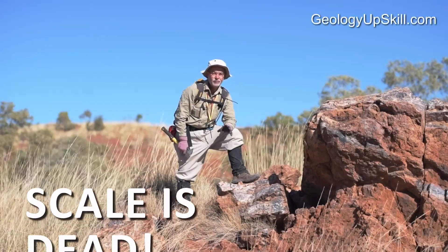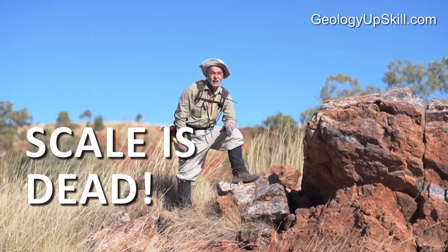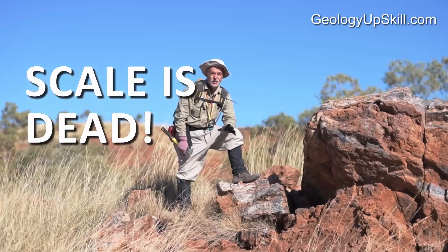For the purposes of geological mapping, scale is dead. If you want to know why, then this is a video for you.